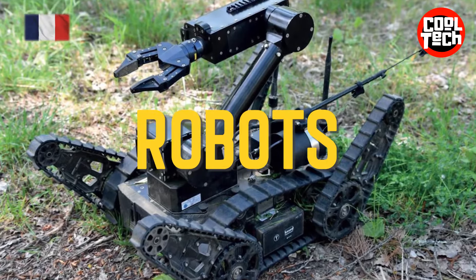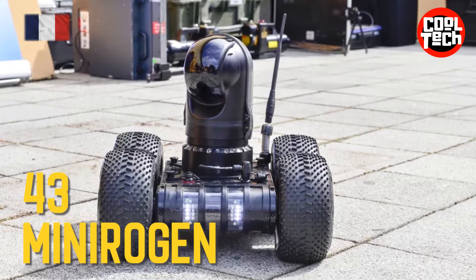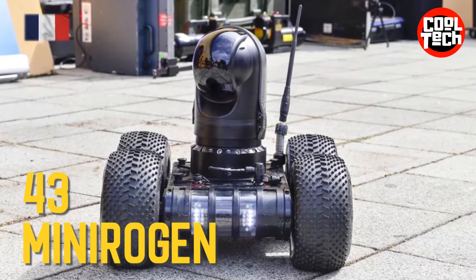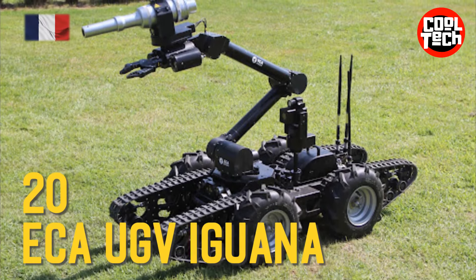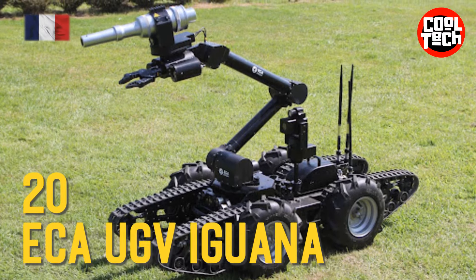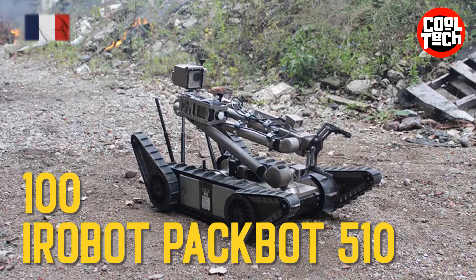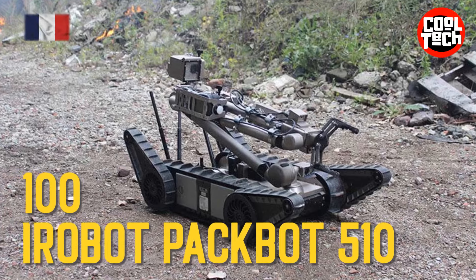Robots: Minerogen Multifunction Military Robot, ECA UGV Iguana Mine Clearing Robot, iRobot PackBot 510 Mine Clearing Robot.